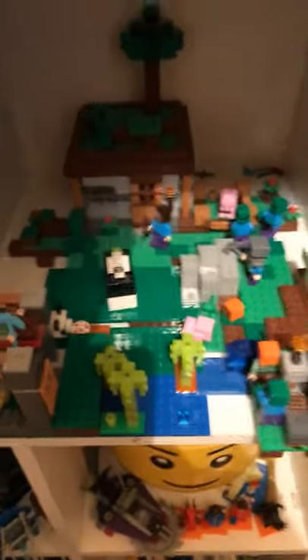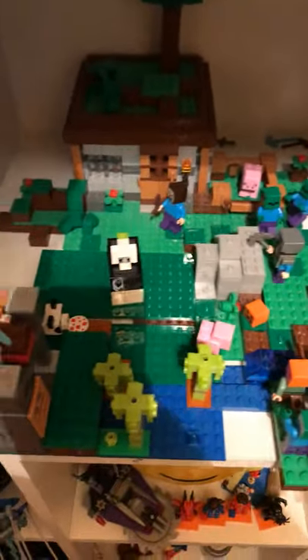My Minecraft display — I have more Minecraft sets than I have on display in my room, but this is my three sets I have on display next to each other to make a little world. Next to them again is Hagrid's Hut Buckbeak Rescue.